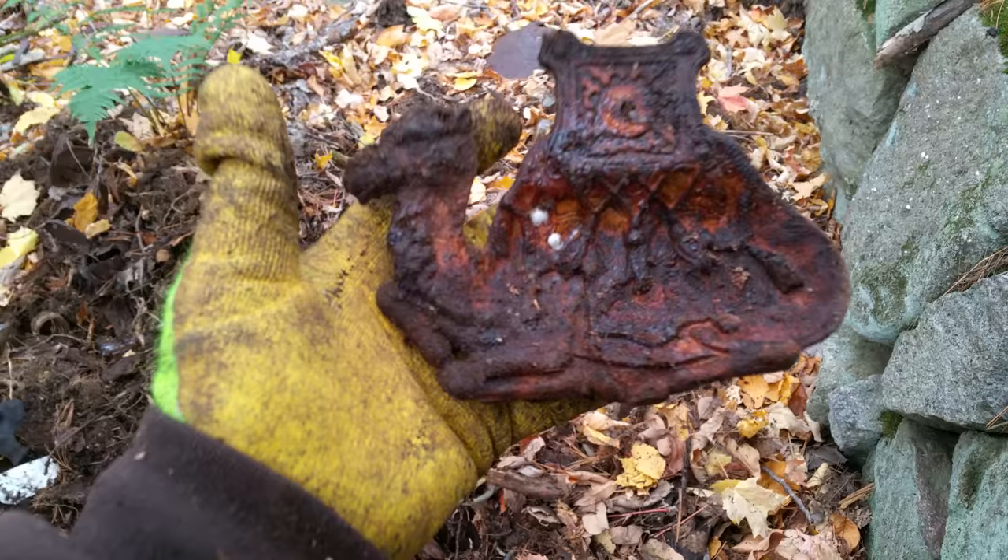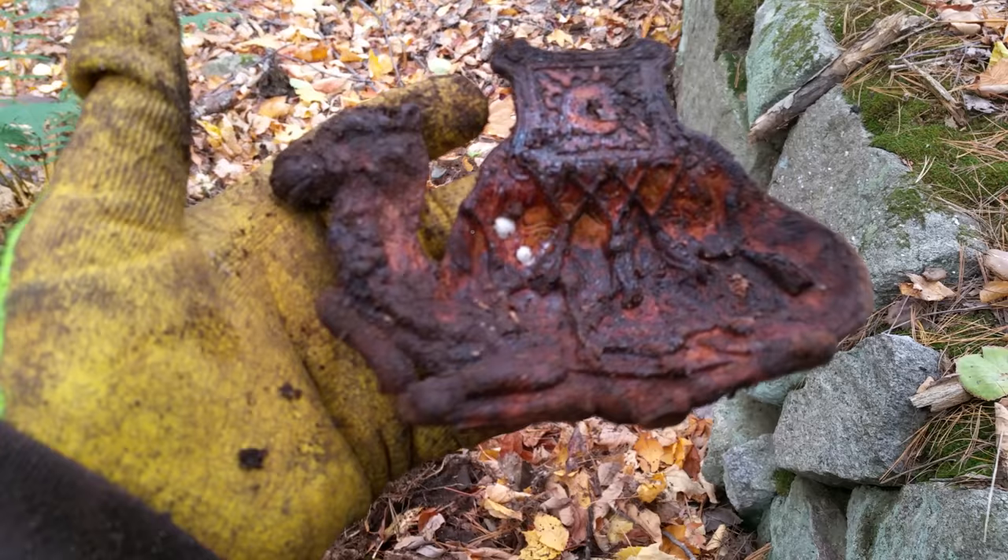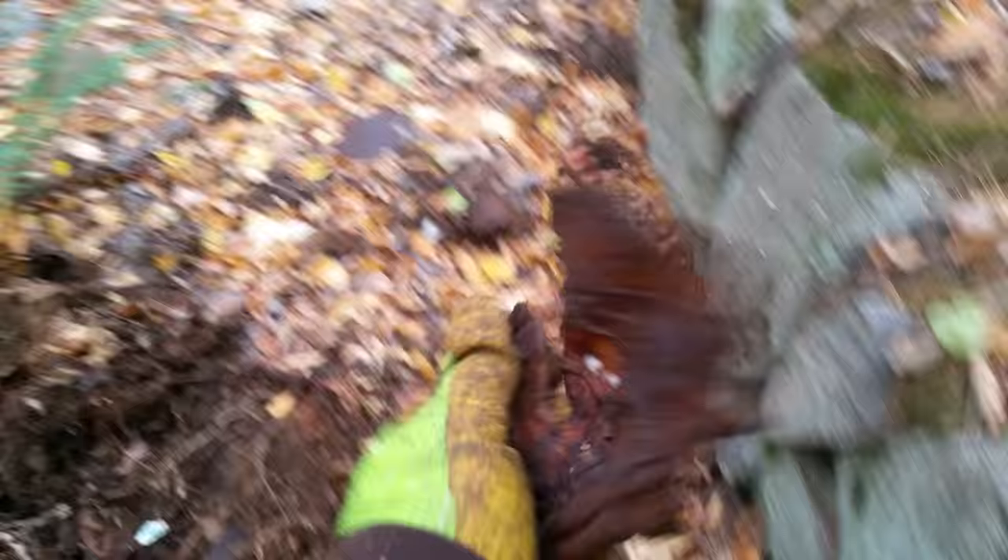Speaking of weird things, check this thing out — it's a camel. Didn't know what it was at first because it was flipped over, but it's weird. I'm not sure what that would have gone to, but it's definitely different.